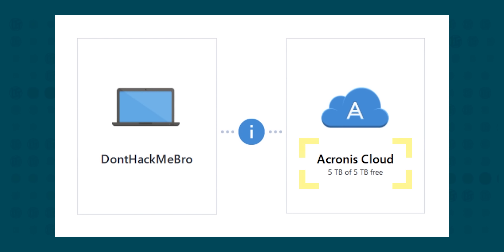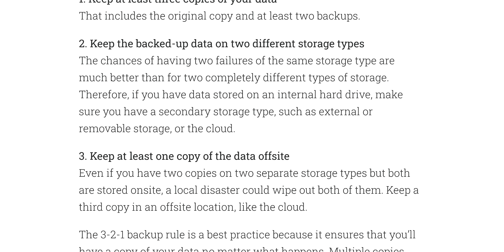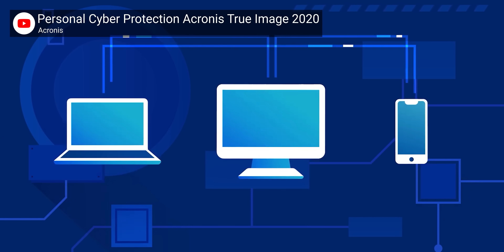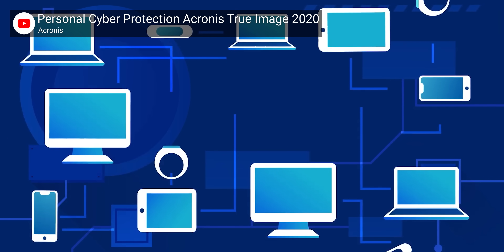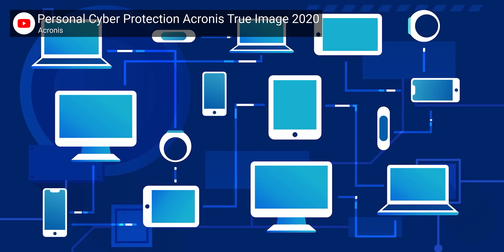The tier we're using also has 5 terabytes of Acronis cloud storage, meaning we're following the 3-2-1 principle for data backup by having an off-site copy, with the added benefit of Acronis' cloud working like other cloud storage services and allowing individual files to be migrated to any other device. With one account, you can protect up to 5 Windows or macOS machines, an unlimited number of Android and iOS mobile devices, along with your Office 365 data.